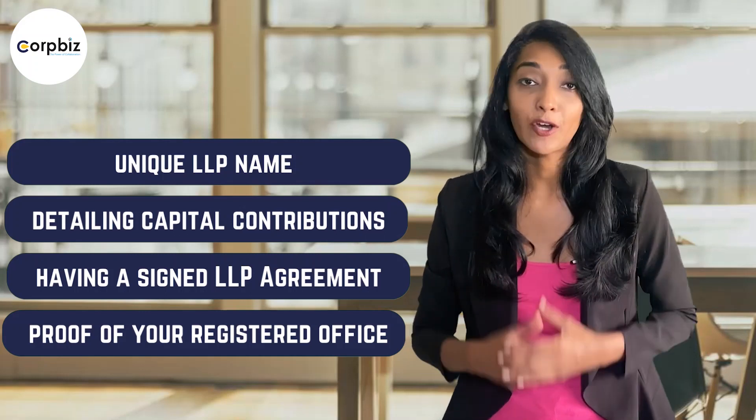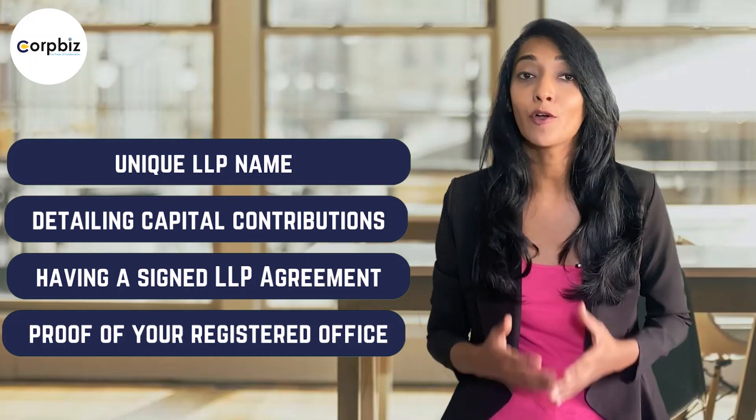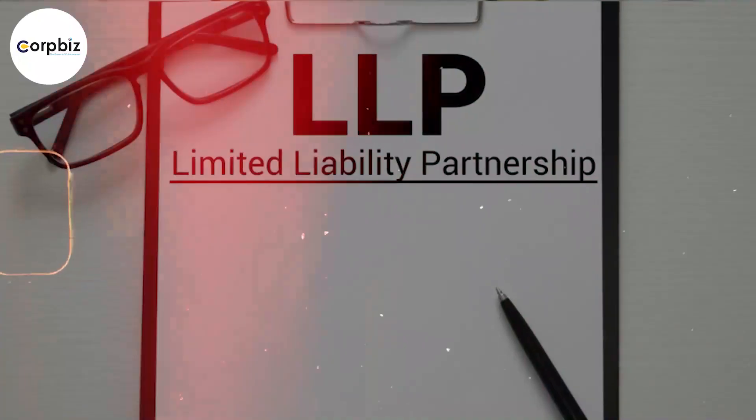From obtaining your DSC to filing Form 3, the entire LLP formation process can take a few days depending on departmental approval. Come on board with us to experience a hassle-free registration process — our experienced professionals at Corpbiz are here to guide you.